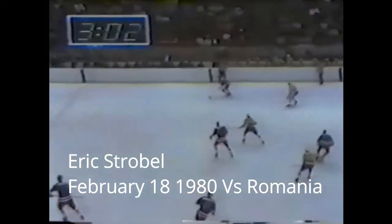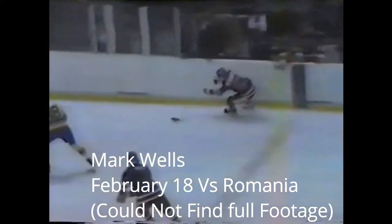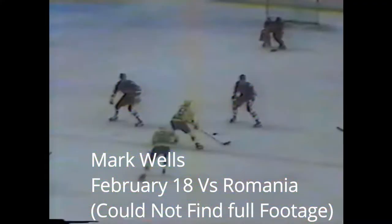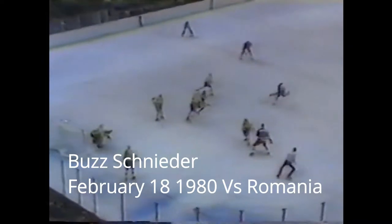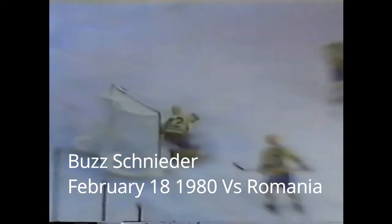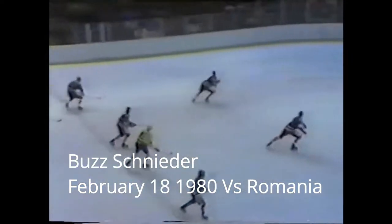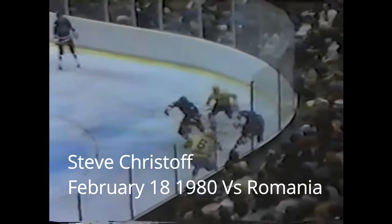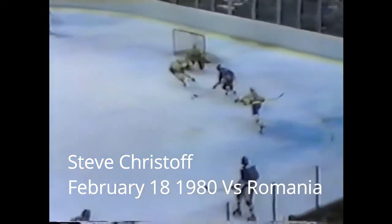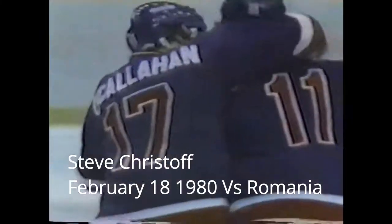2-0, the United States on top. At the third goal for the United States, a pass from Phil Verkota — Schneider, his second goal of the night. It's a very quick play off the face-off, right back to Schneider, and he finds the lower corner. By Houtan — O'Callaghan — Kristoff, he scores! Steve Kristoff, number 11, who was the leading goal scorer in the U.S.'s 61-game pre-Olympic schedule, had yet to score in the Olympics.